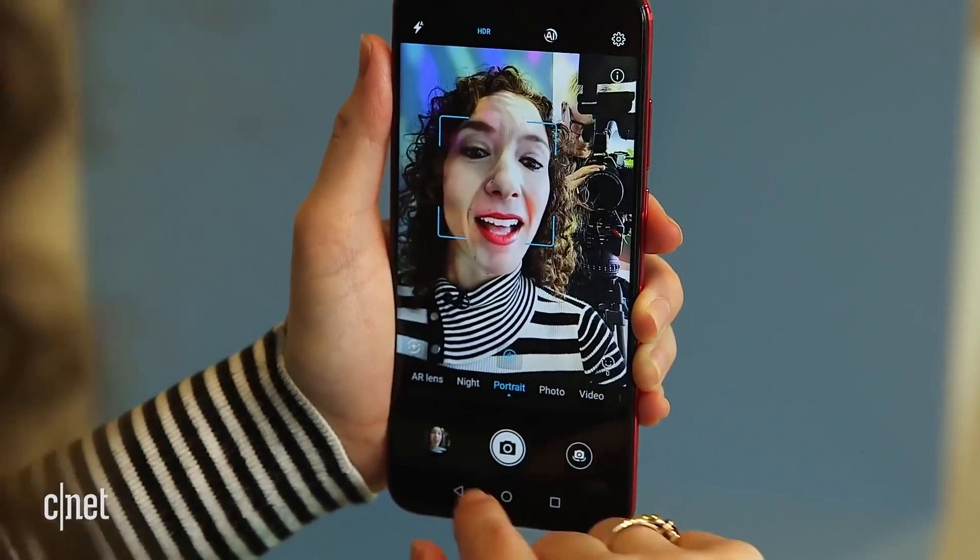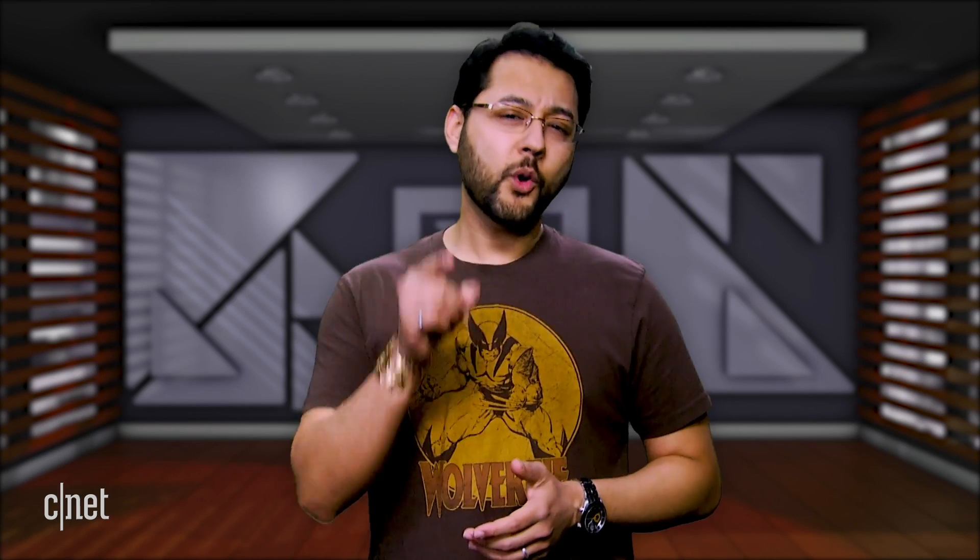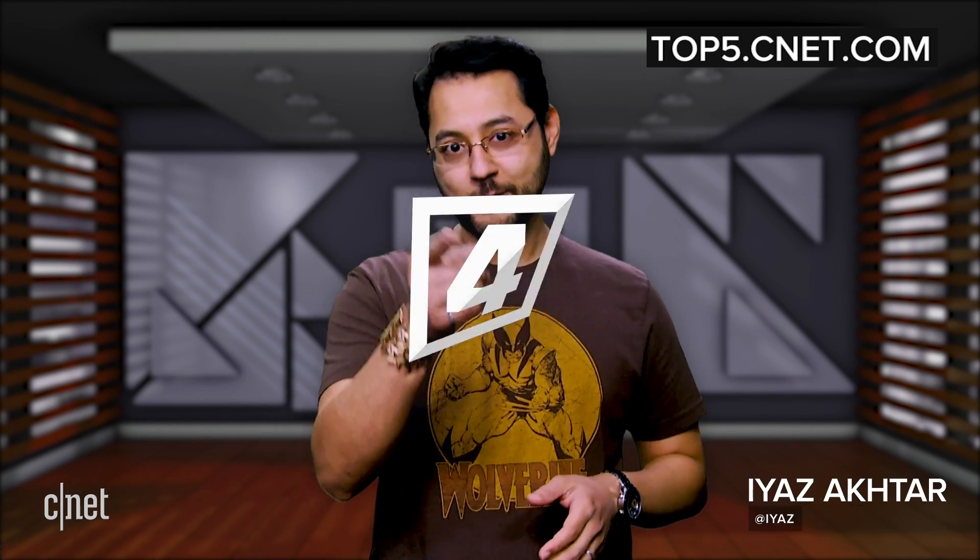A special thanks to the one and only Jess Delcourt for her help on this episode. Where do you see phones going in the future? Let us know. I'm Aya Zakhtar and I'll see you online.